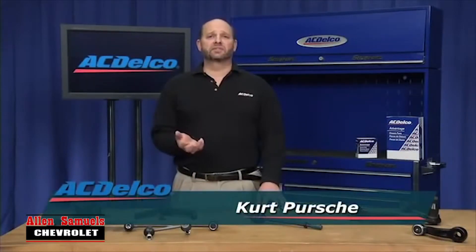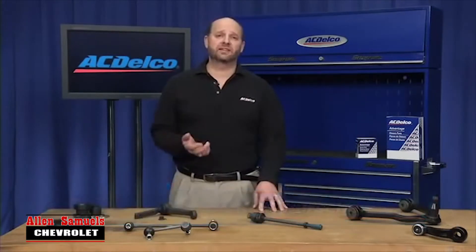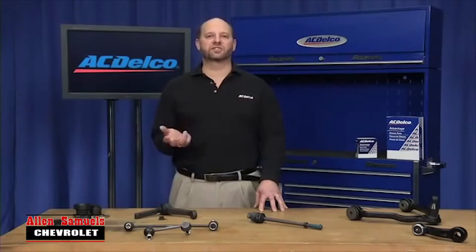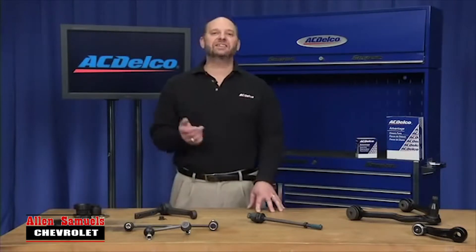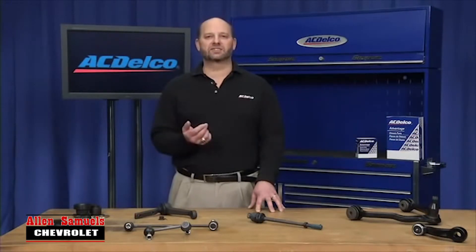When it comes to chassis components, ACDelco knows you have many choices. That's why we have created the Advantage line of chassis parts to complement our premium line of professional chassis components. The ACDelco Advantage line is made to the fit, form, and function of a premium aftermarket line, but at an affordable price for budget conscious buyers.